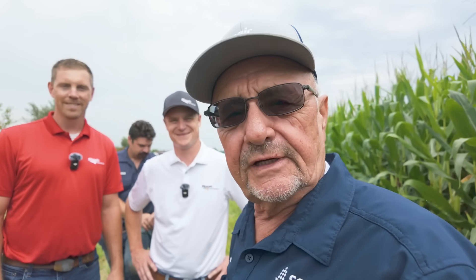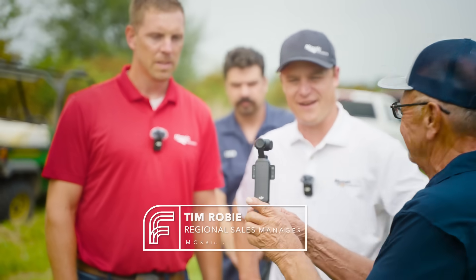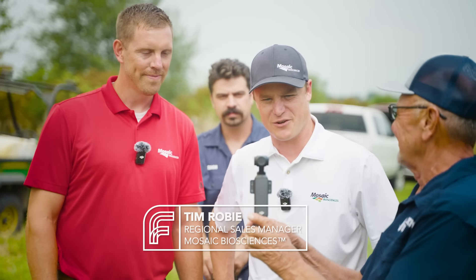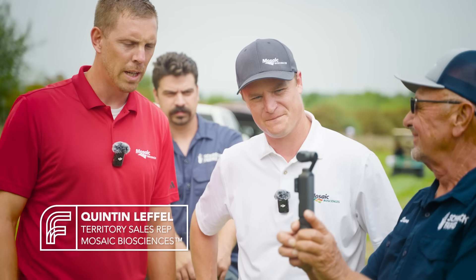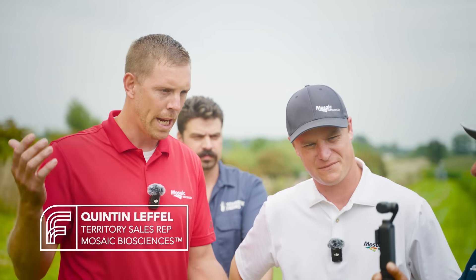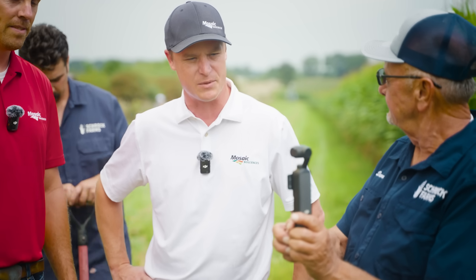We have the honor of having Tim and Quentin with us from Mosaic. I'm Tim Robey, Regional Sales Manager for Mosaic Biosciences Eastern Corn Belt. I'm Quentin Leffel, Territory Sales Manager for Indiana. We're going to get Zach out there as Mr. Shovelman to do some root digs — we'll take a look at some root systems after they've been treated with Biopath.